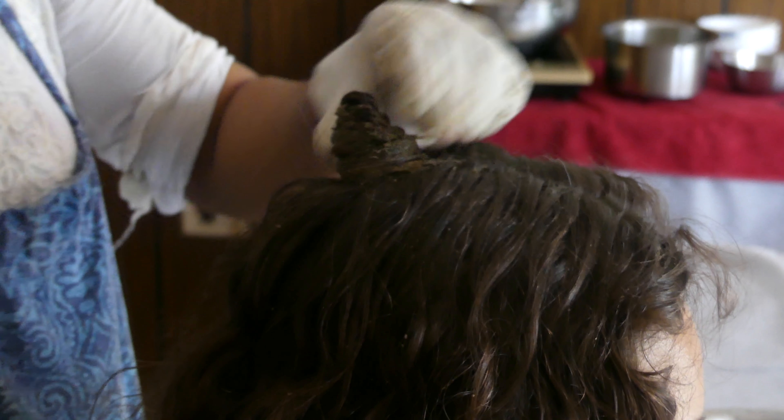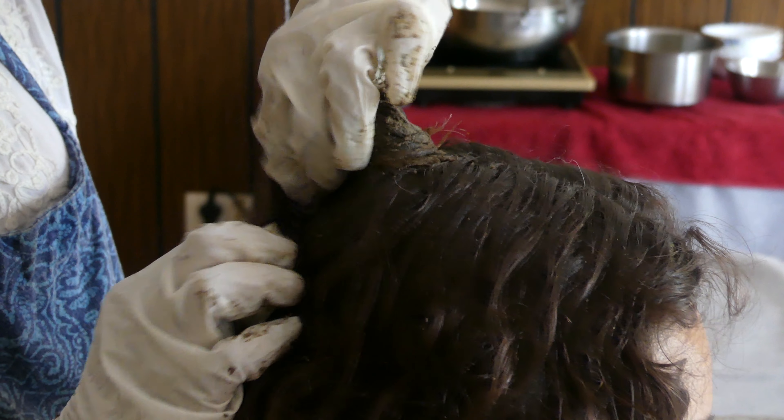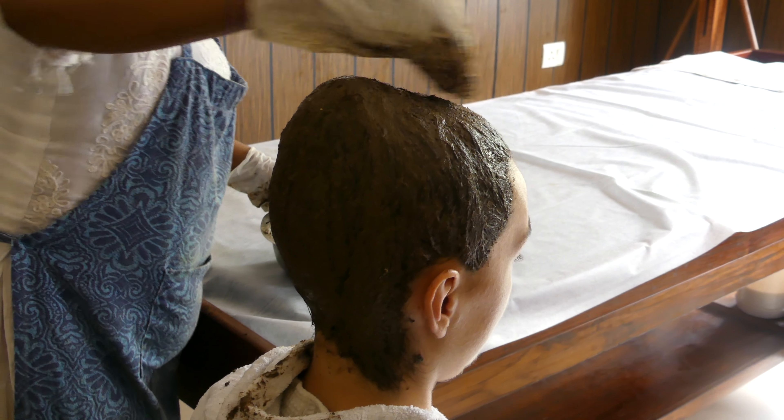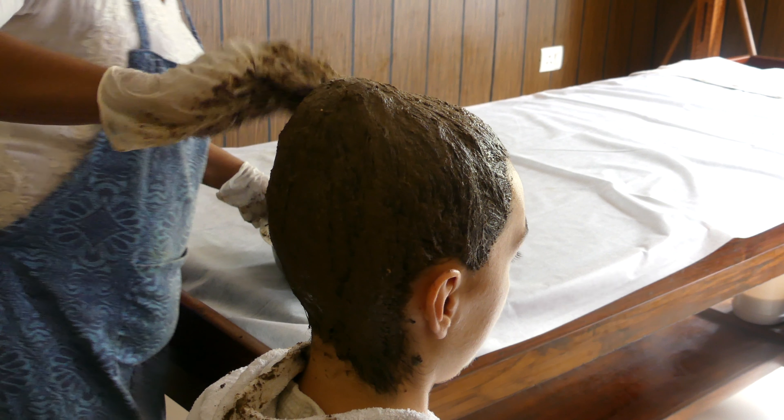Once each section of hair has been fully saturated with the paste, the hair is coiled on top of the head to make sure the medicine is held in place. Once the entire head is treated, the mask remains on for two and a half hours and then is washed out.